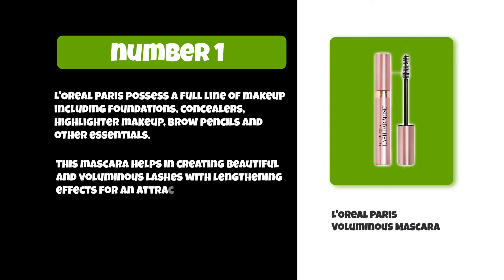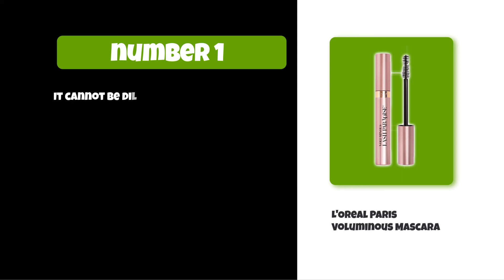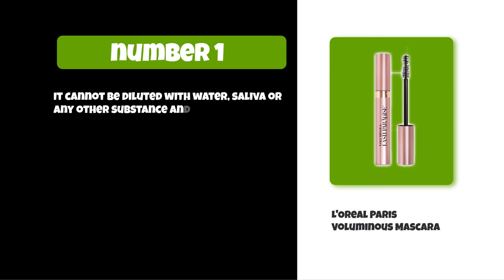This mascara helps in creating beautiful and voluminous lashes with lengthening effects for an attractive and mesmerizing look. It cannot be diluted with water, saliva, or any other substance, and is not recommended to be used in a moving vehicle.